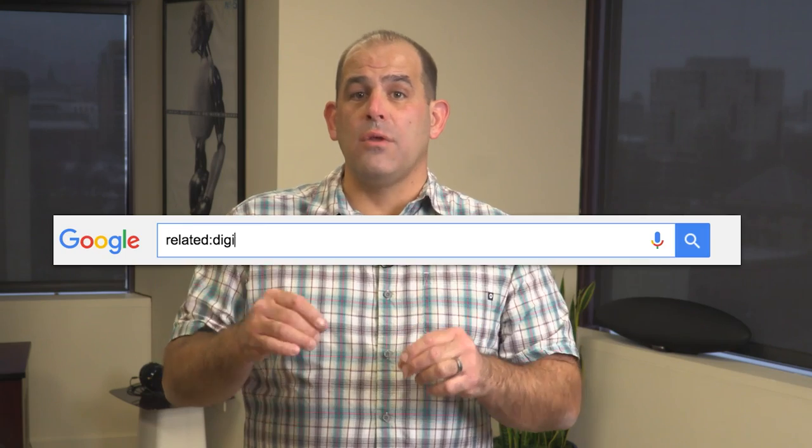If you want sites that have similar content to a website you know the name of, search related:thatwebsite.com and you'll get a whole list of websites with similar content.